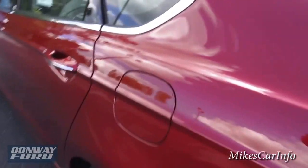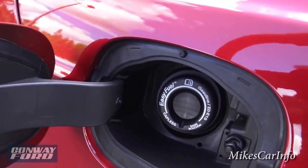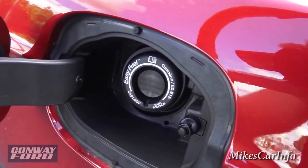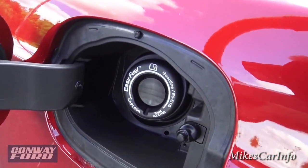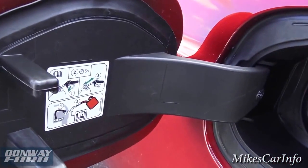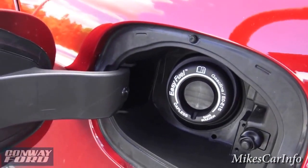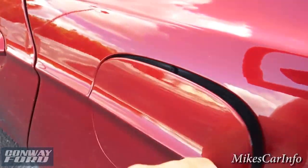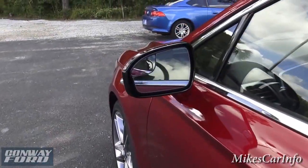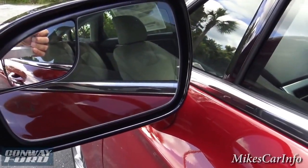Here's the fuel door — it is a capless design. You can see there's no cap to take off. You just take the fuel nozzle, put it right in there, pump your gas, and you're good to go. If you need to use a gas can, you do have to use a little funnel, which is stored in the trunk with the spare tire. You also have heated side mirrors here with a section for the blind spot.